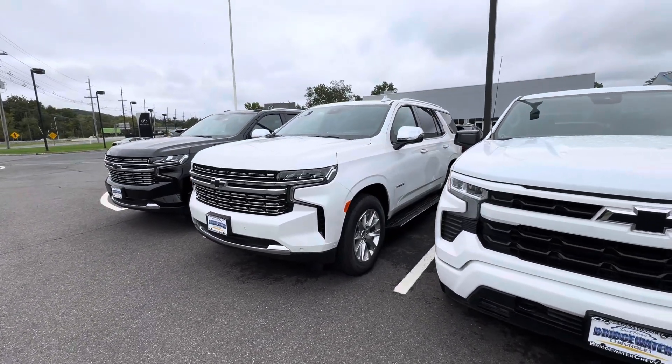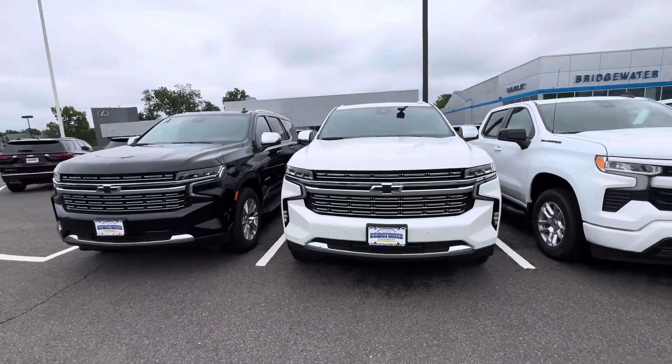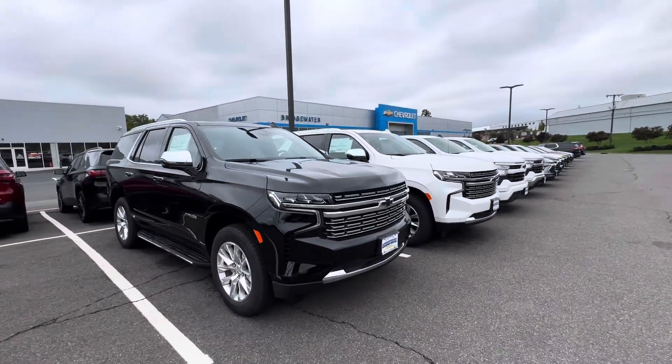They're beautiful, tons of equipment included — heated seats, 20-inch wheels, graphic grille, a bunch of Chevy safety assist features, and so much more.